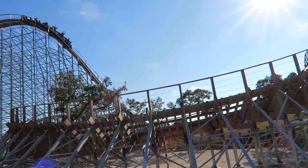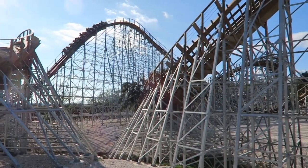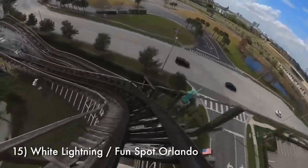So other than those, if they're not on this list and they're pretty good rides, I probably just have not ridden them. Anyways, without further ado, these are the 15 best GCI roller coasters that I've ridden so far. Starting off this list at number 15 is White Lightning at Funspot Orlando.